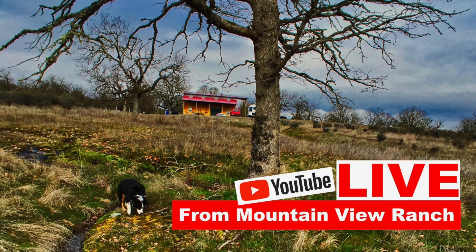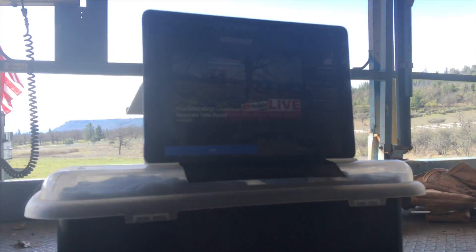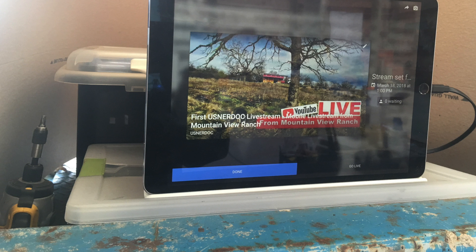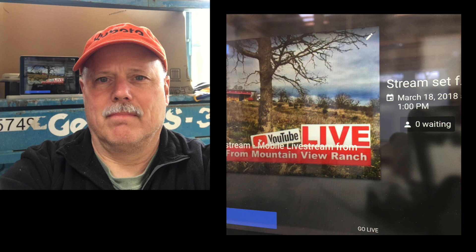Greetings from Mountain View Ranch. I'm not sure how many people we're going to have on this live stream — it's kind of an experiment, and if you're tuning in, welcome. We don't have a lot of internet capability out here, so I'm using an iPad and streaming on an iPad. We'll see how that turns out. This may be a short live stream if we have nobody tuned in, which is totally okay — I'm more interested in learning the technology and verifying that I'm capable of doing it.